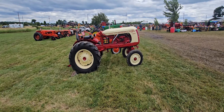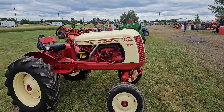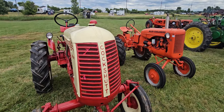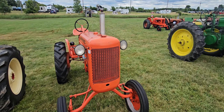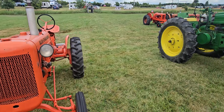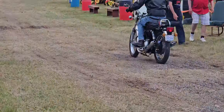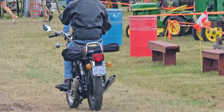Cockshutt 20 Deluxe — very nicely restored tractor. Little Allis B beside it. There you go. Norton — kind of a cool old bike.